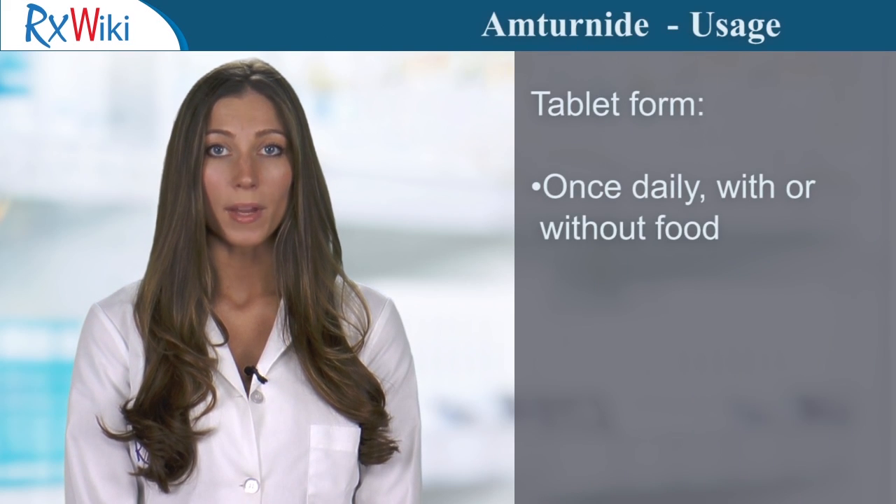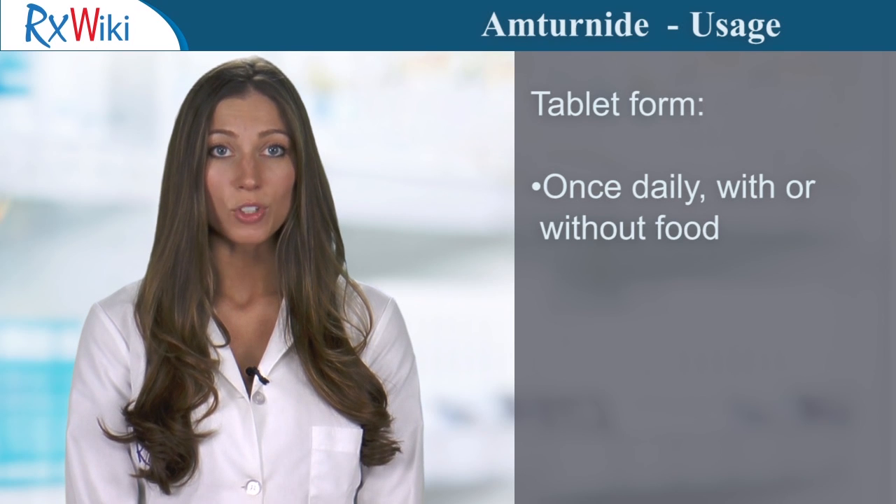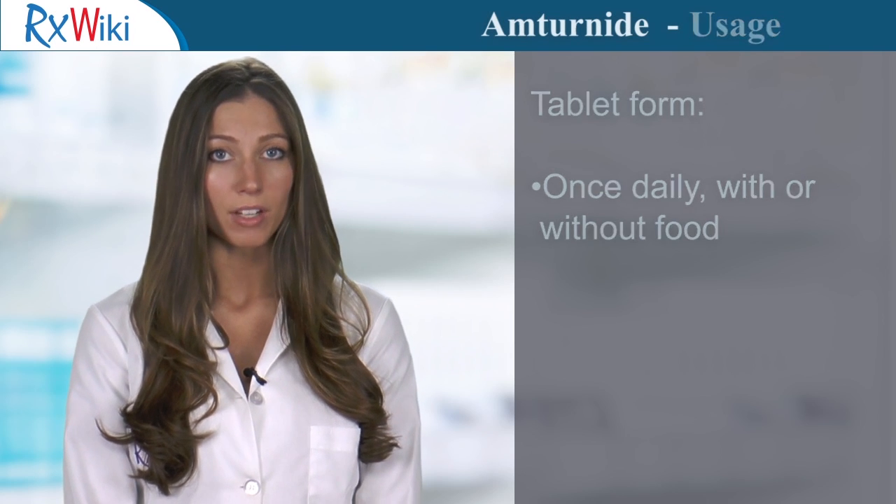This medication comes in tablet form and is taken once a day. It is important to consistently take Amturnide either with a meal or without a meal.